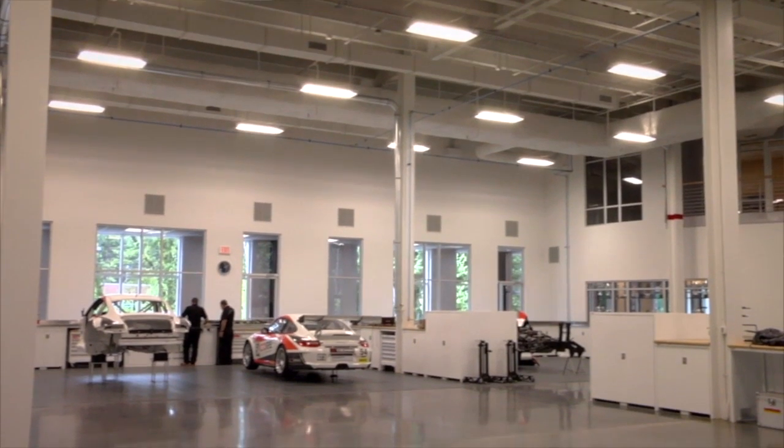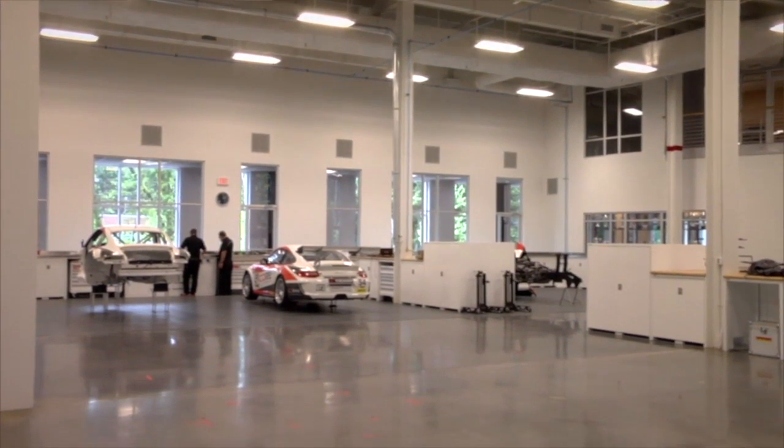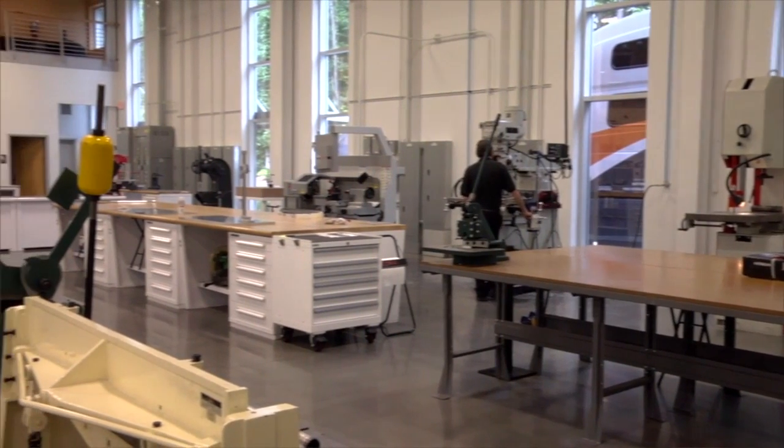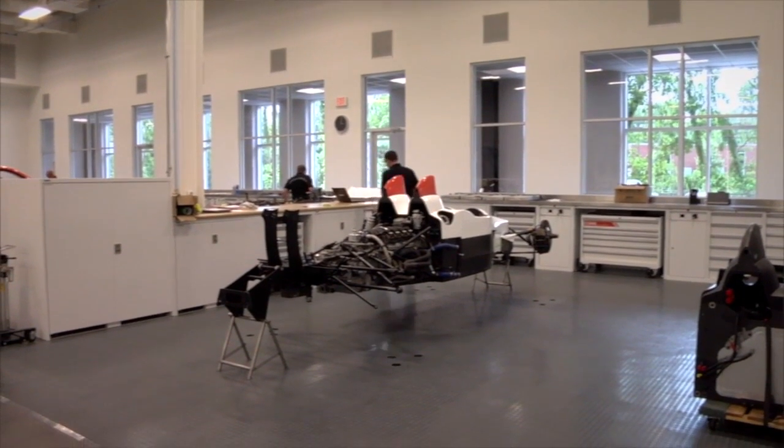When you have a shop that is this well maintained, has this nice lighting, has the feel that this shop does, I think it sort of makes everyone rise up a little bit. Everybody wants to keep that image going, everybody wants to make sure they're doing their job as well as they can, and keep things clean and tidy and neat and orderly. That's certainly something that Morgan Brady, who's the team manager here, feeds into all these guys — those kind of values.